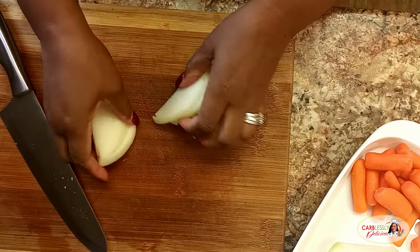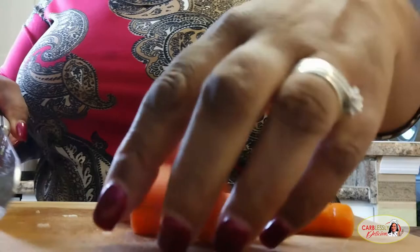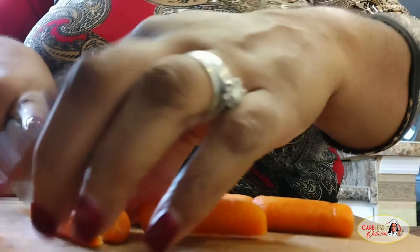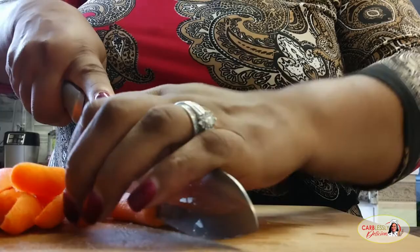Bell peppers have many dietary benefits as well. First of all, they're packed with vitamin A and C, low in calories, and provide a great source of potassium, and they contain antioxidants. Guys, this is one of the healthiest dishes you can eat, especially during a pandemic. The rich source of vitamin C helps to boost your immune system and helps ward off diseases and attacks against your body.